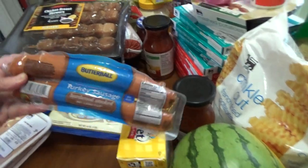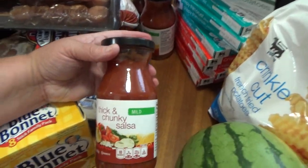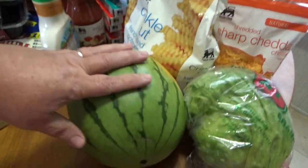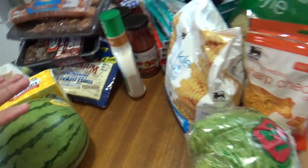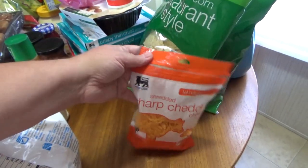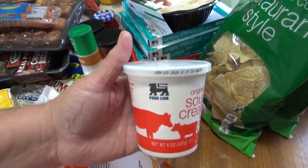Here's the other Butterball turkey sausage. I got eight-count Blue Bonnet sticks. I got two of these Thick and Chunky Salsa in mild. I got a Buttermilk Ranch by Hidden Valley. I got this little watermelon here because I just wanted some fruit. Here's a head of lettuce. I got a bag of Food Lion Crinkle Cut Fries, Food Lion Sharp Cheddar Cheese, and a Food Lion sour cream — the small eight-ounce one.